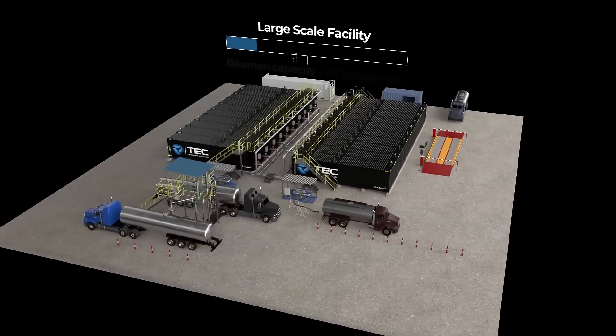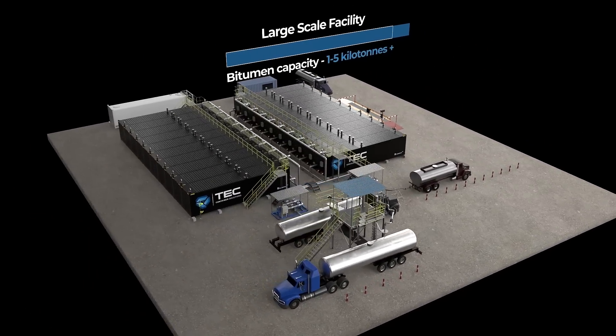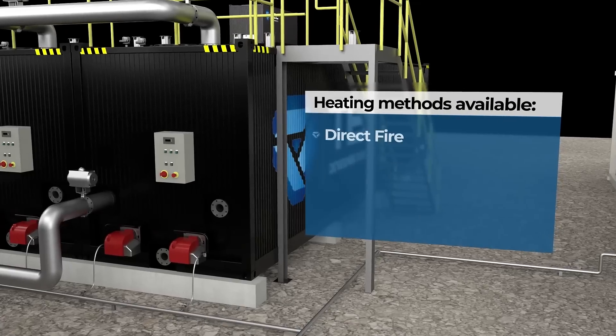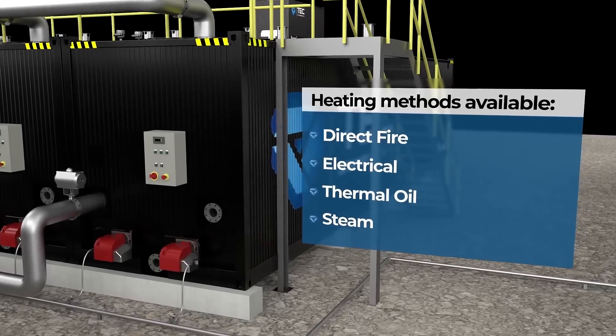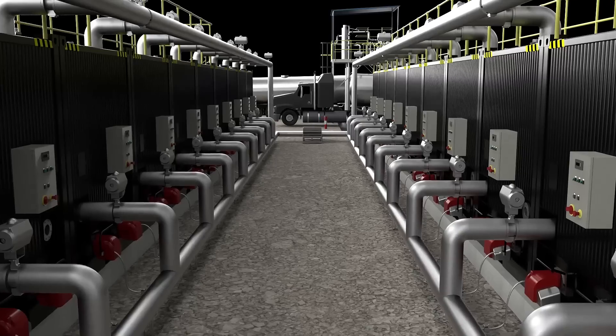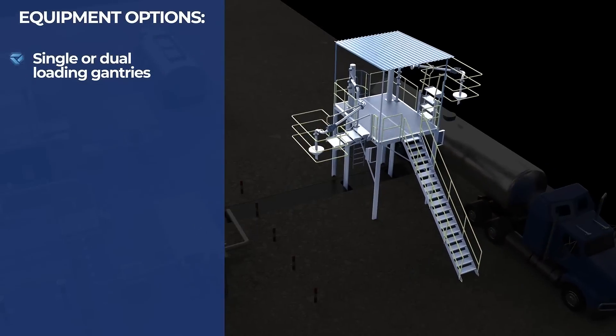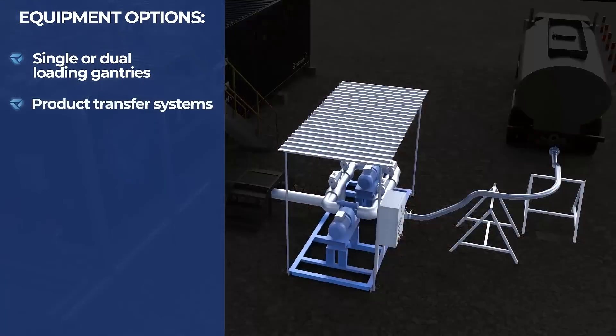The full-scale bitutainer facility is complemented by a range of high-specification equipment, with various heating methods available, providing varying levels of automation whilst maintaining operational safety. Equipment options include single or dual loading gantries and product transfer systems.